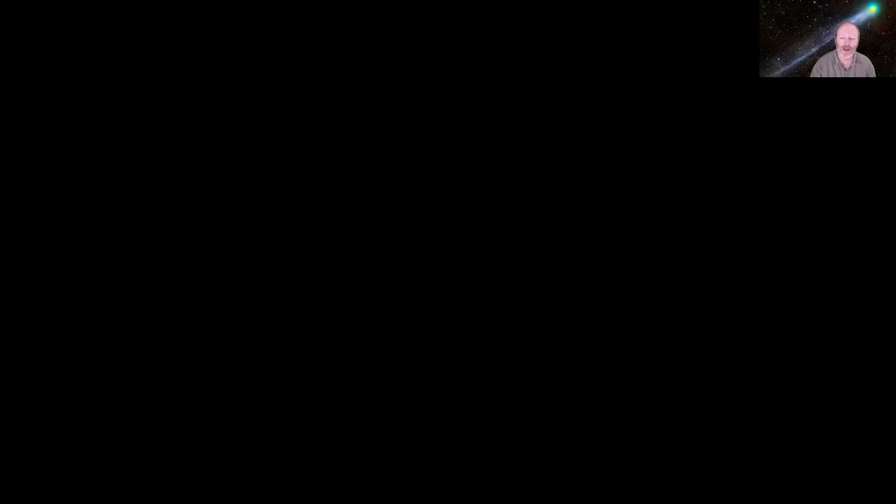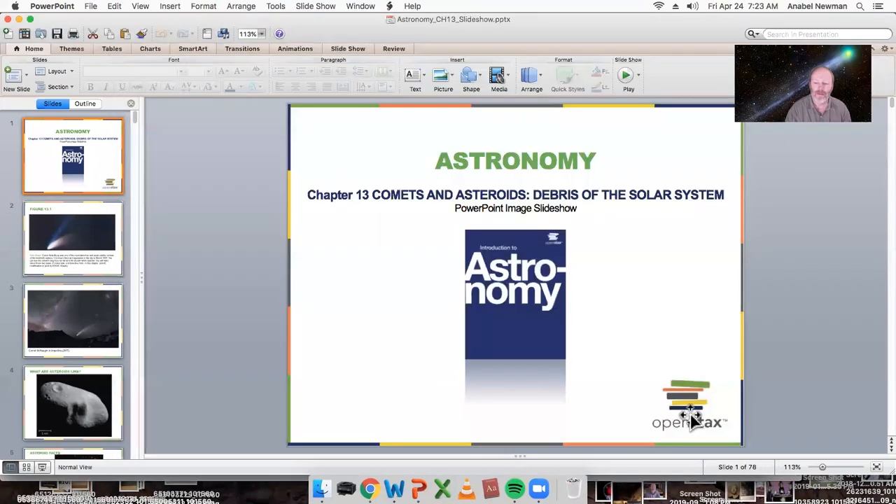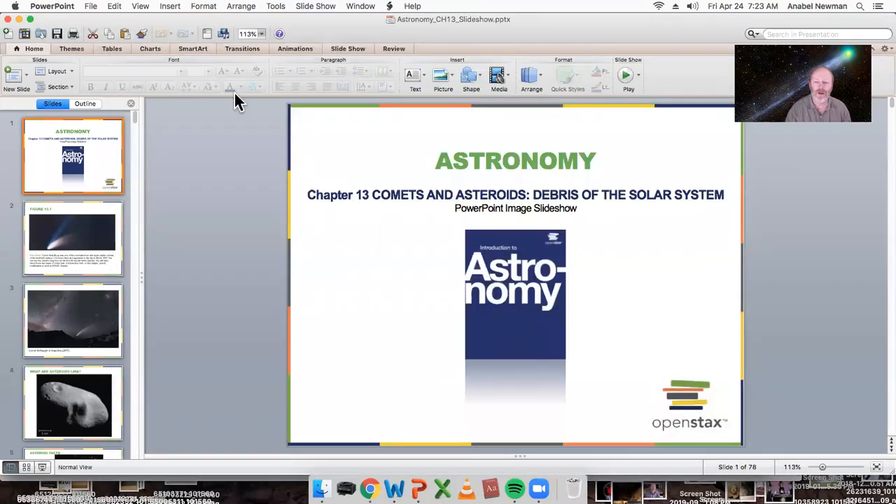First we're going to start out with asteroids. I just want to remind you we're approaching the end of the term, so be thinking about your final projects and look for a couple of extra credit things popping up in the quiz area. They're not required, but they're available. So without further ado, let me share my screen — we are on comets, asteroids, the debris of the solar system.